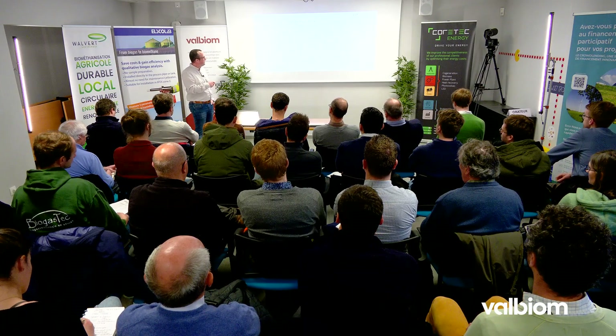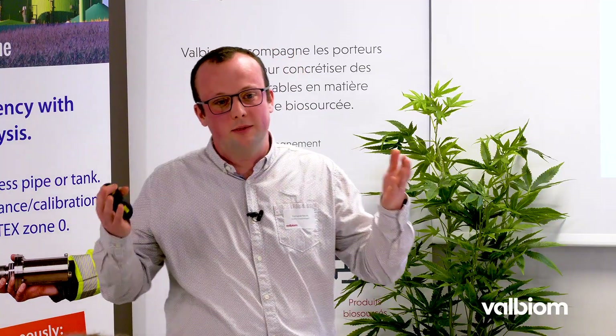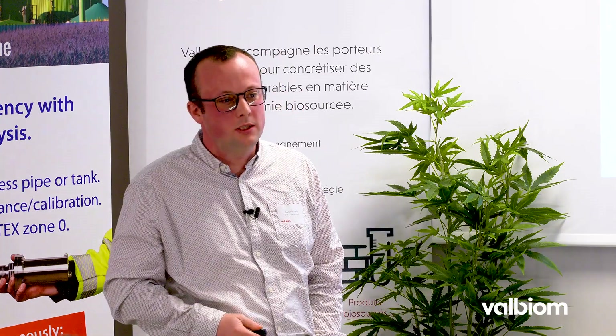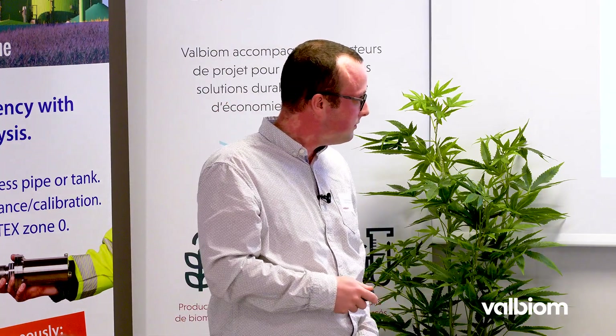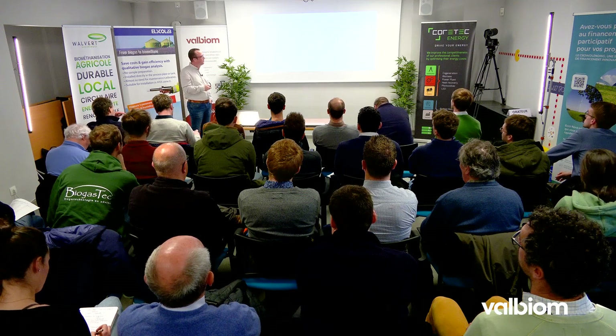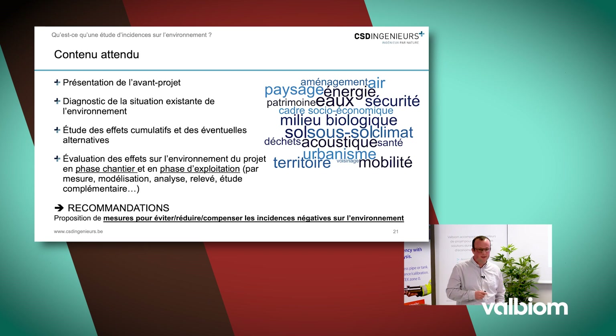L'auteur d'étude d'incidence doit être agréé par la Wallonie. Dans le cas de la biométhanisation, il y a différents types d'agréments. L'agrément concerné est relatif au processus industriel et/ou aux gestions de déchets si vous envisagez l'utilisation de déchets comme intrant. Le contenu de cette étude est relativement large et concerne l'ensemble des thématiques de l'environnement. Il est spécifique à votre projet — par exemple, en matière de paysage, un projet dans un zoning industriel n'aura pas les mêmes enjeux qu'un projet en village rural. En matière de biodiversité, si vous êtes proche de sites Natura 2000, il y aura des focus spécifiques.